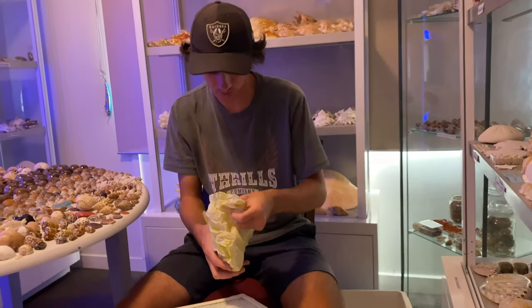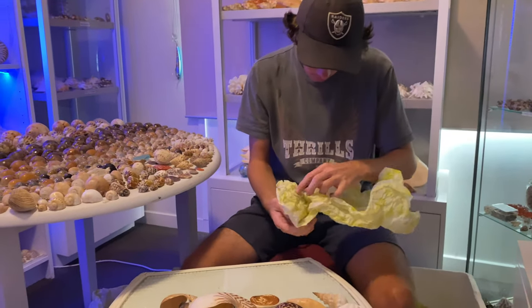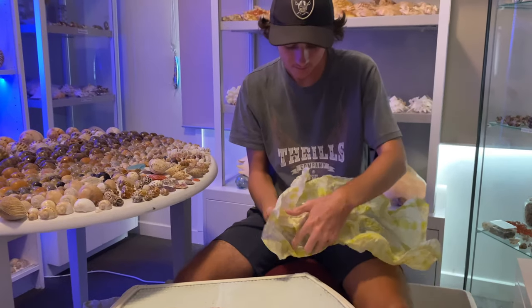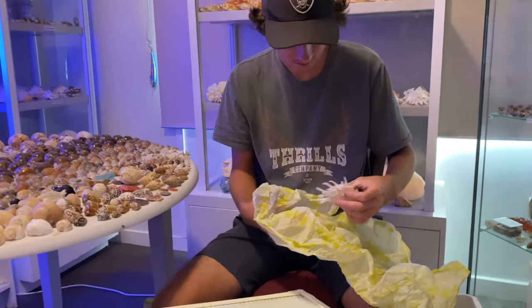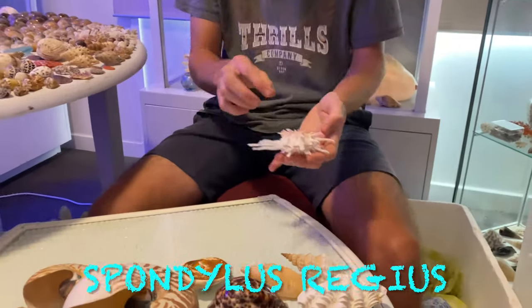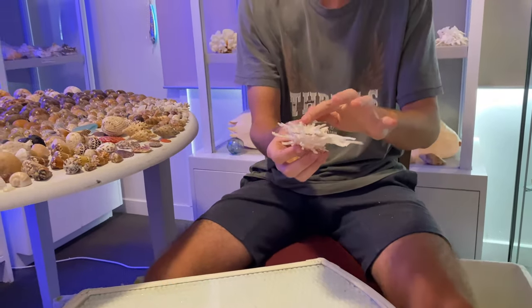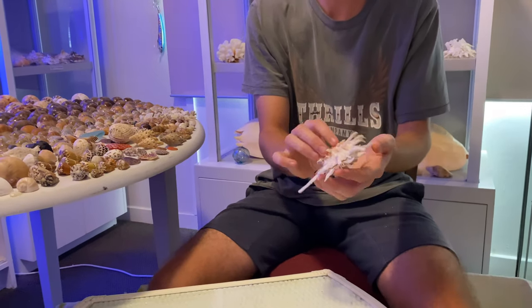This one feels really light — it is a spondylus. Pretty cool — this one also opens up. I like that one, it's got a lot of points on it.